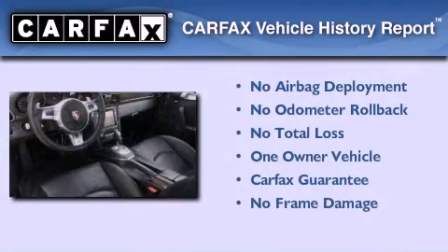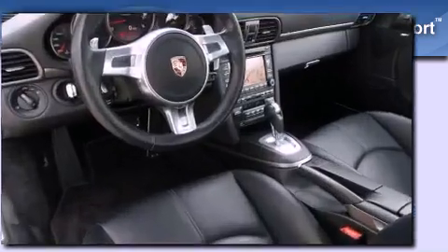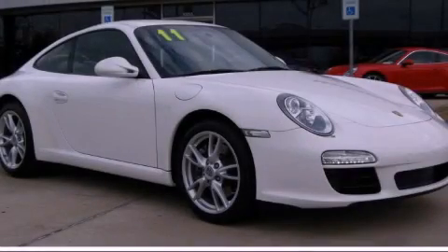This car has had only one owner, and it qualifies for the Carfax buy-back guarantee. Please call today to reserve this vehicle for a test drive.